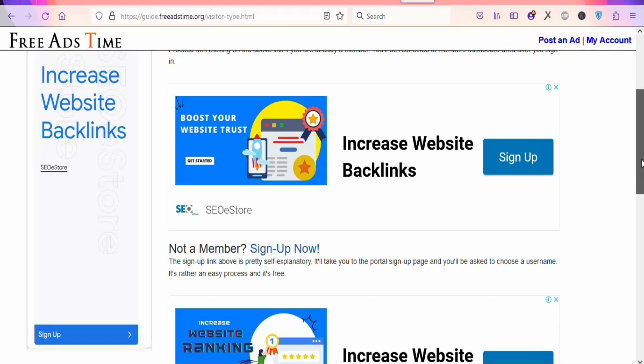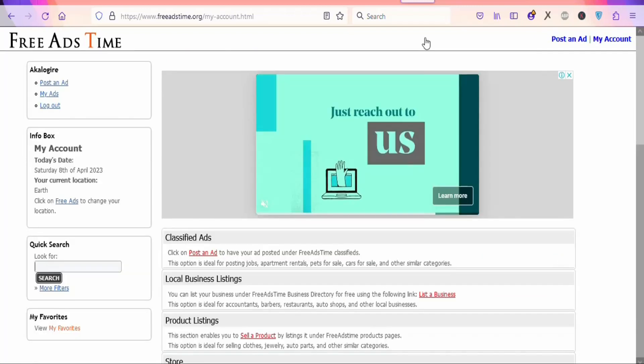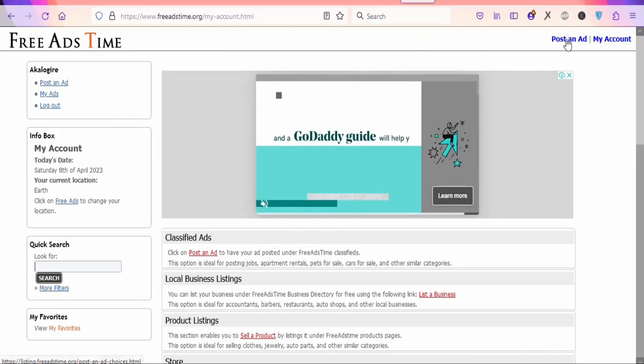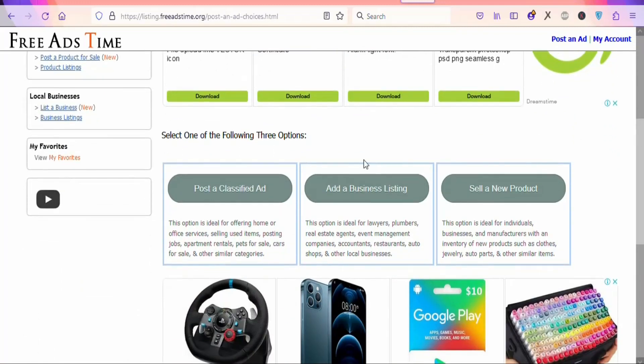I'm going to log in to show you step by step how to use this platform to run ads for free. Once you create your account and log in, click 'Post an Ad.' You are going to see a page — just scroll down and select the appropriate option. In this case, the right option is 'Post a Classified Ad.'